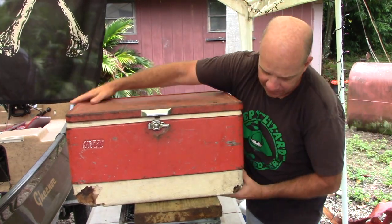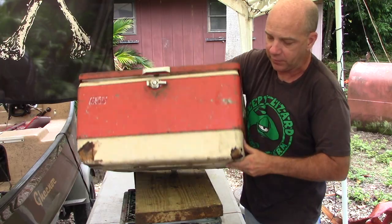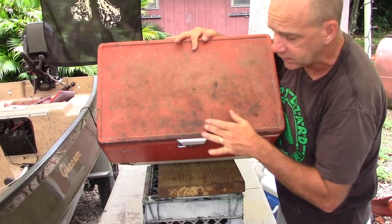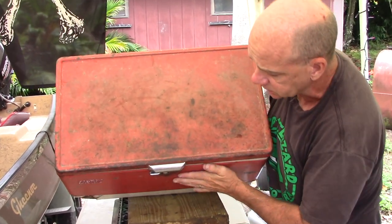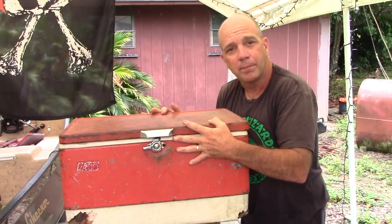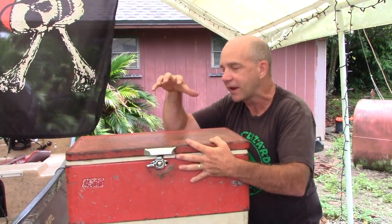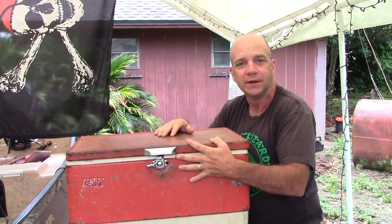Does it show some signs of life? Yeah, it's starting to wear out around the bottom. And like any vintage product, it's got its patina. Now I haven't babied this thing. I have used this like a cooler, and I plan to continue using it. I'm not going to baby it, I'm not going to coddle it. This is my cooler. This has always been my cooler.